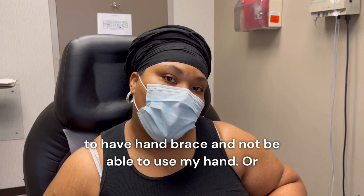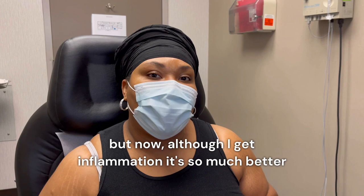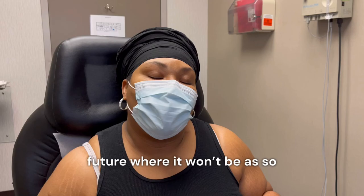I used to have to wear a hand brace and not be able to use my hand or lift my hand or do anything — it was like my arm was broken. But now, although I get inflammation, it's so much better and so much more manageable, and I can just wait for the future where it won't be as severe.